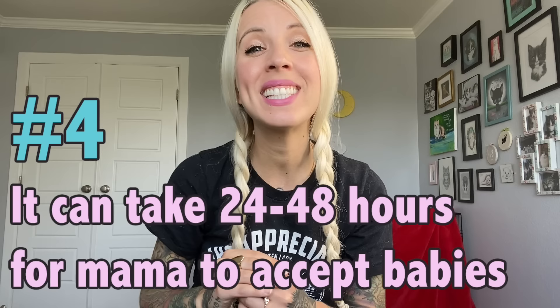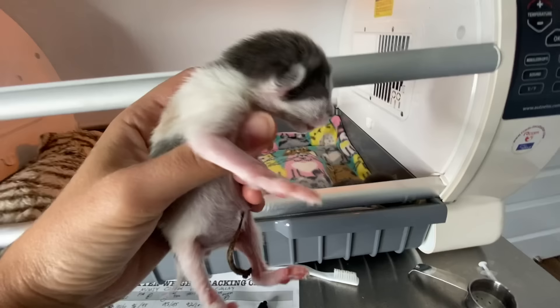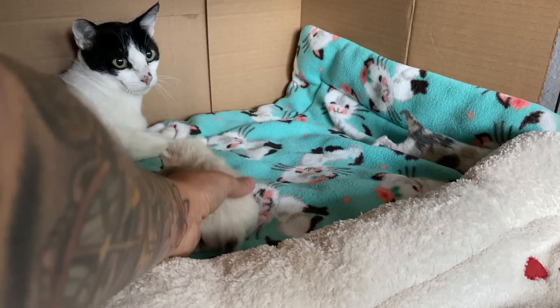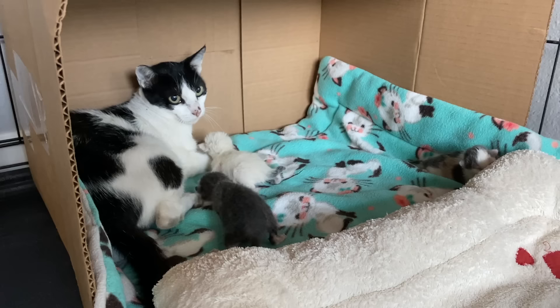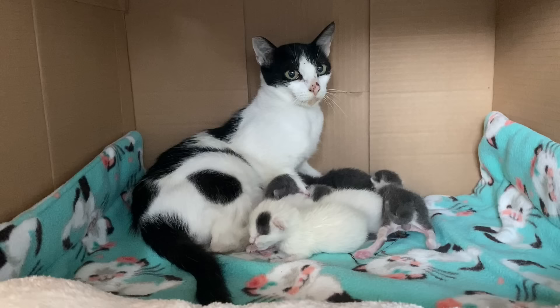The fourth thing you should know is that it can take 24 to 48 hours for a feral mom to accept her young. Don't panic if you reintroduce mom and babies and she totally rejects them at first. It's a really stressful thing when a feral cat is taken inside.